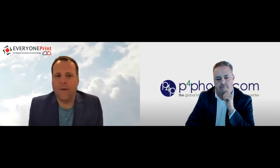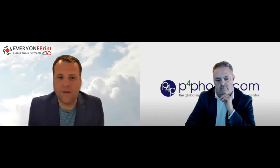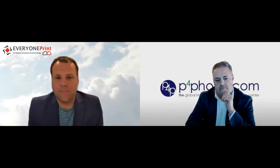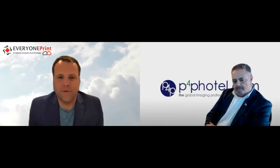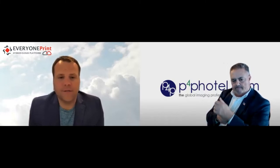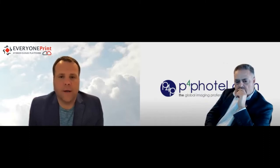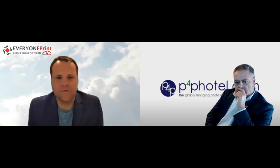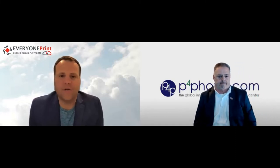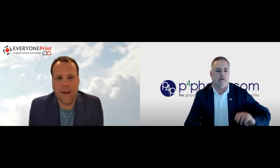No matter where in the world your people are, they can print simply and easily. It really takes the burden off IT because they don't have to manage print drivers or updates. When you change vendors or manufacturers, it's as simple as going into the cloud instance and changing the manufacturer. A recent study found that between 40 and 50 percent of all tickets into the IT help desk are print-related, and that's typically less than five percent of IT's actual responsibilities. Cloud printing is coming up more and more as IT tries to eliminate the last few on-prem servers.